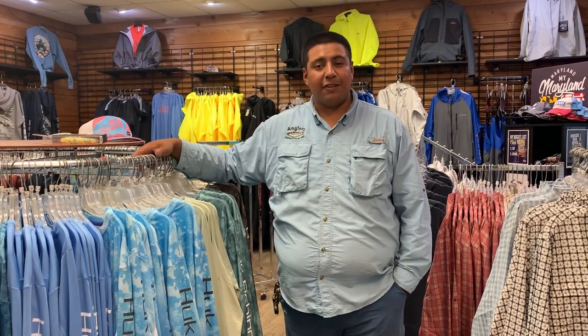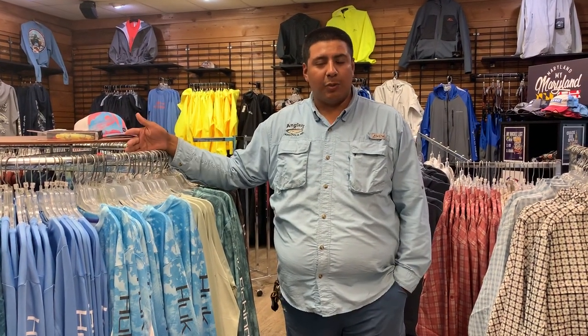Hi guys, it's Alex Perez and this is your weekly fishing report. Let's get started with what's going on and what's biting around the area.